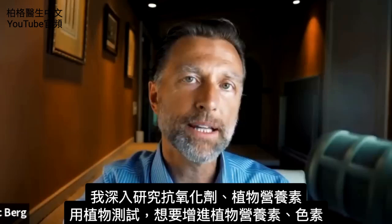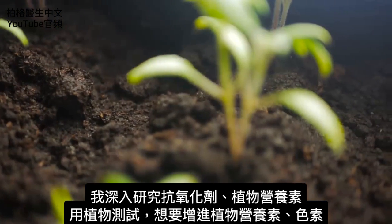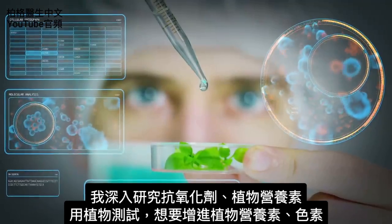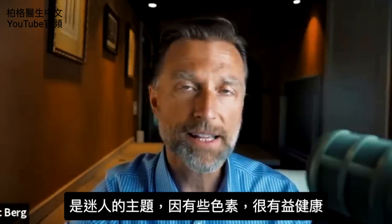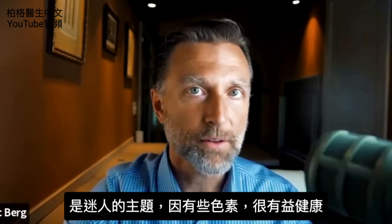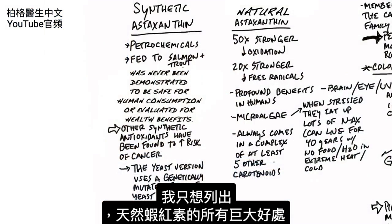I'm doing a really big deep dive on antioxidants, phytonutrients, and testing with plants on how you would spike certain phytonutrients or pigments in plants. You can do it with certain nutrients in the soil, or with different types of lights. It's a fascinating subject because there are a lot of health benefits from some of these pigments.